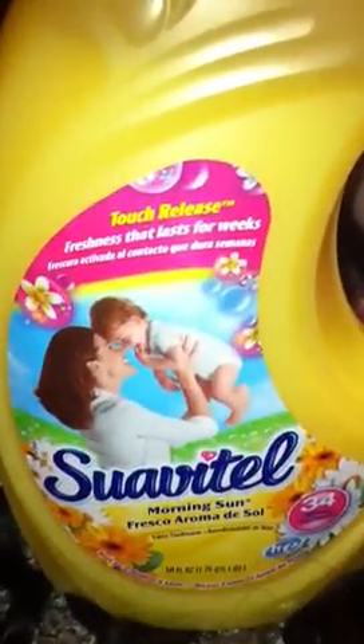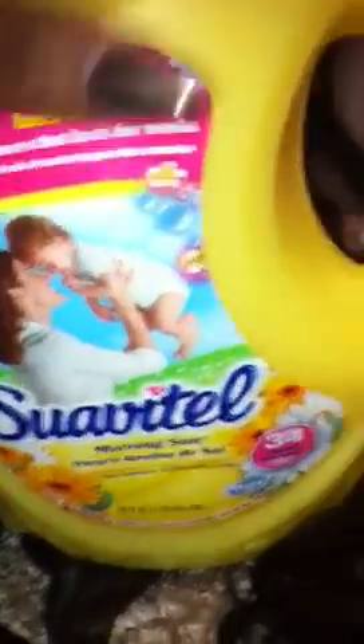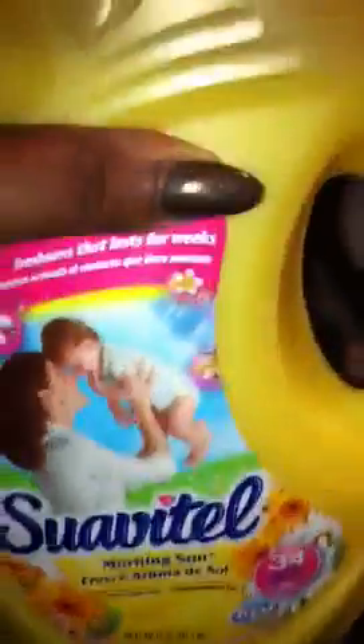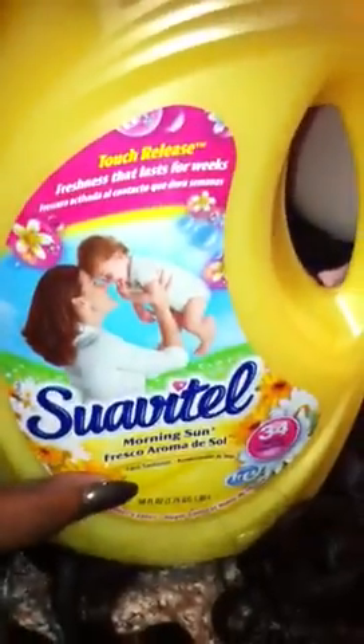There are videos on YouTube to show you how to seal your wefts. And if you ever receive stank hair from AliExpress, you can soak your weave in fabric softener — there's also a video on that. This was $3 from Walmart.